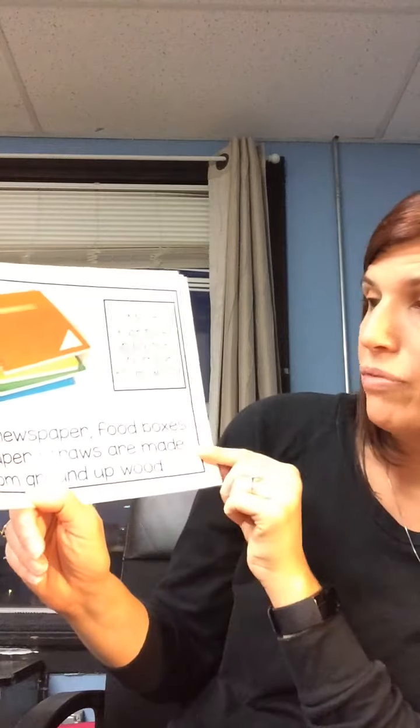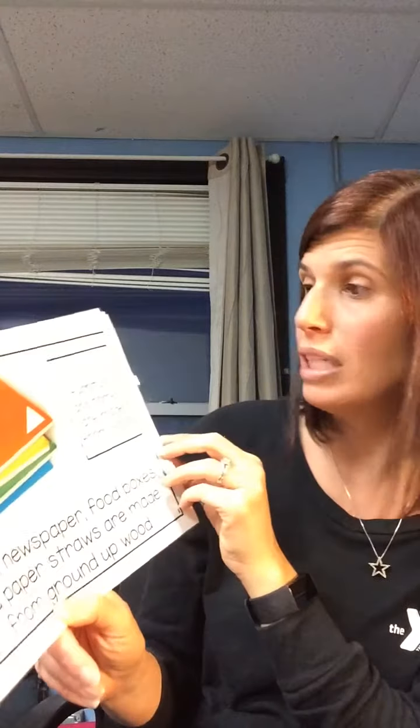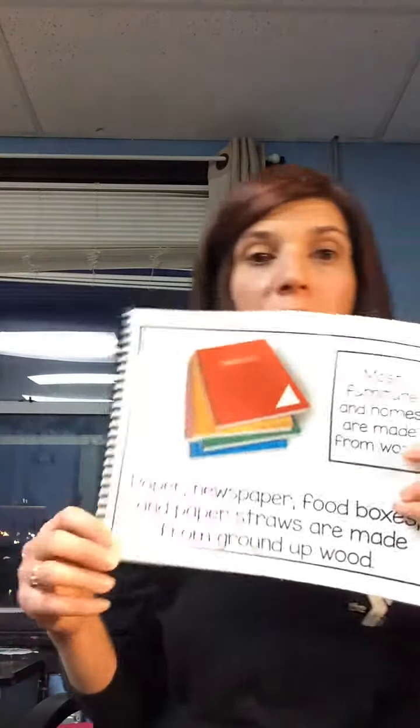Paper, newspaper, food boxes, and paper straws are made from ground-up wood, and wood comes from trees. Most furniture in your homes is made from wood.